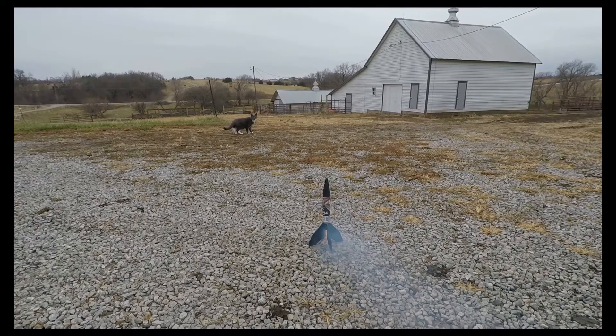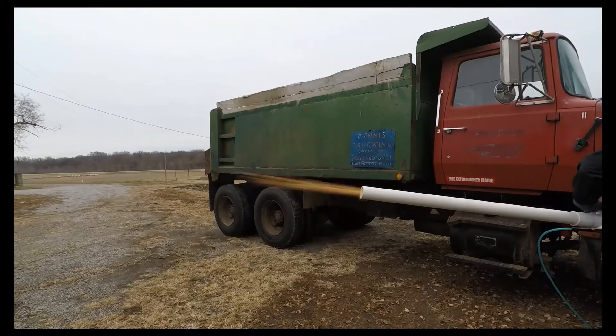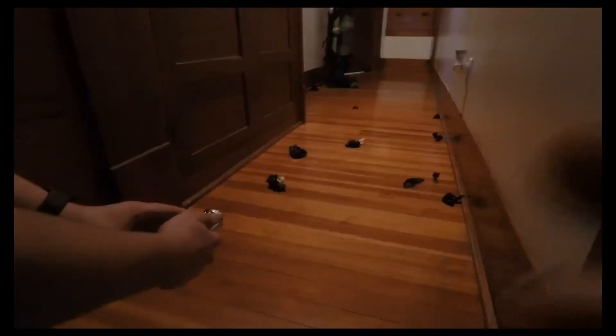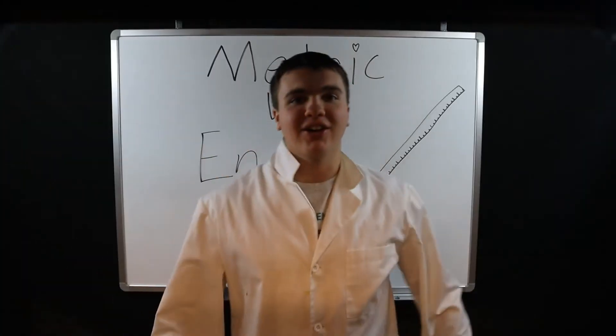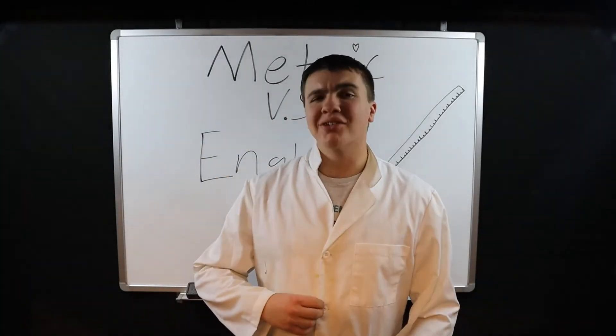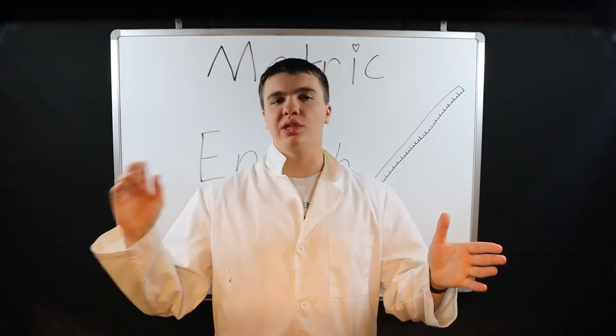Hey there, YouTubers! Hi there! Dr. Sheep here. Welcome back to another short little video.